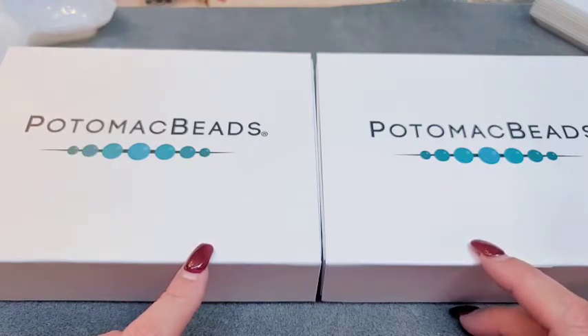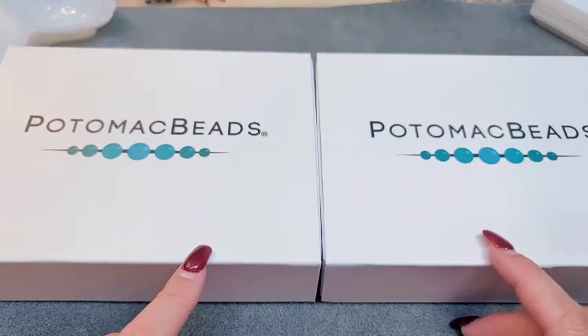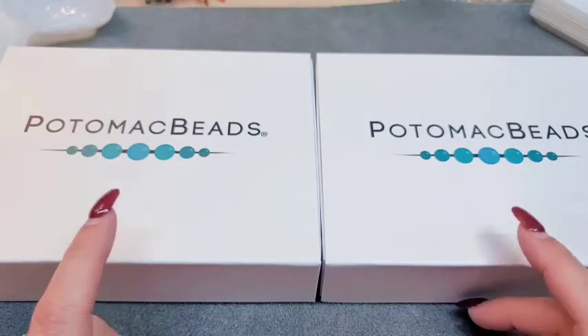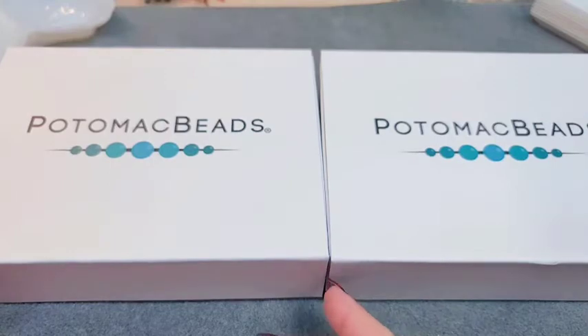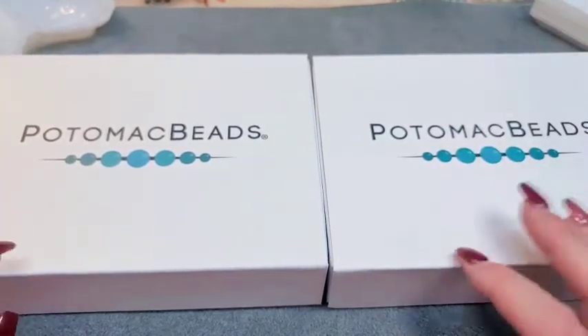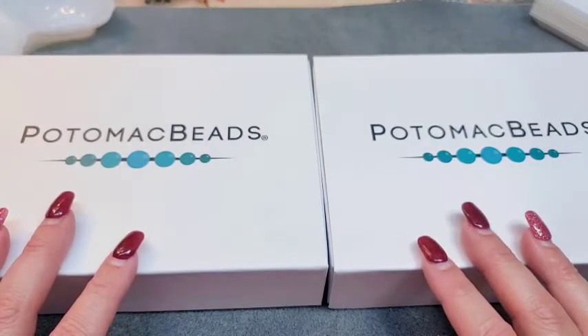The great thing about the Potomac Best Bead Boxes is that each comes with a pattern and everything you need to make that pattern. The Best box includes one pattern with all the materials. The XL version gives you three patterns - two with all the materials included - plus additional beads for your stash. They also come in awesome magnetic boxes that can be used as storage. We're going to unbox the Best one first, then the XL.